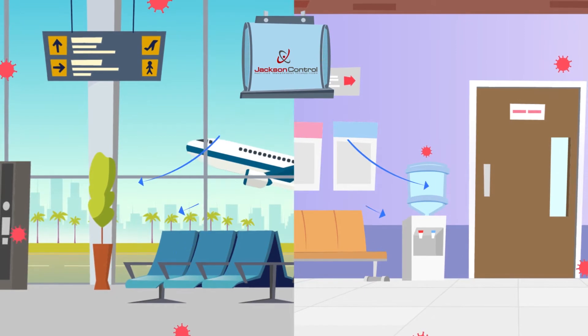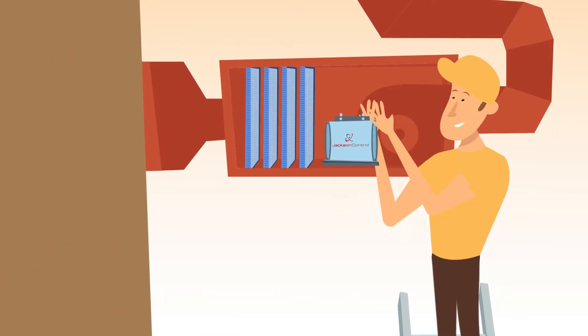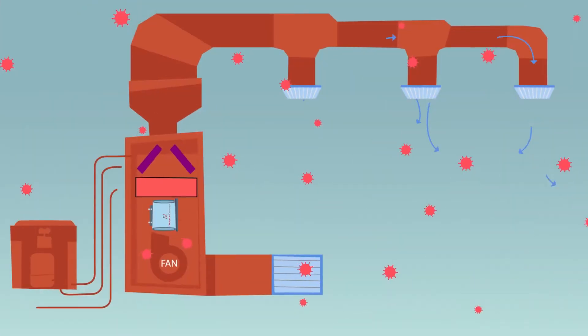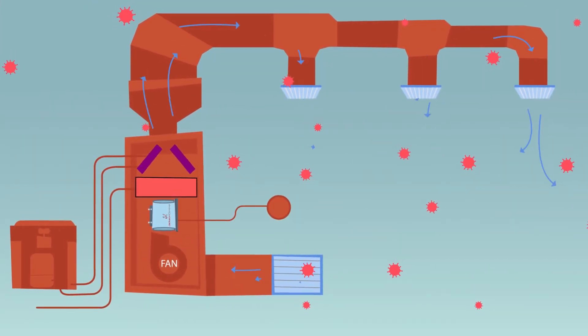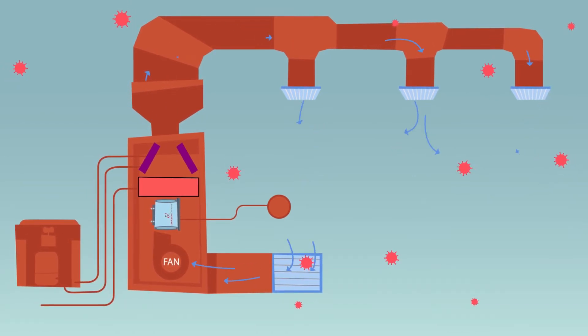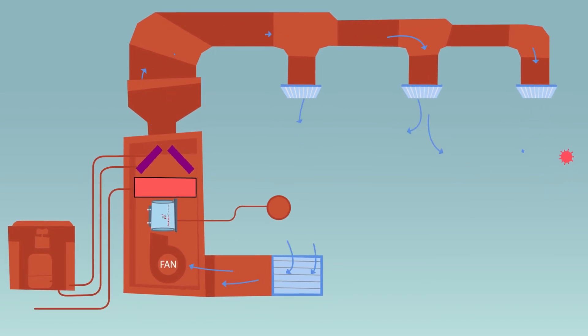Introducing Jackson Control's Air Purifier Ion Block. Simply mount the ion blocks to the existing ventilation system. The ions are then distributed immediately to the space that will be protected. The number of ion blocks required will be determined by the size and configuration of the ventilation system and the size of the space.